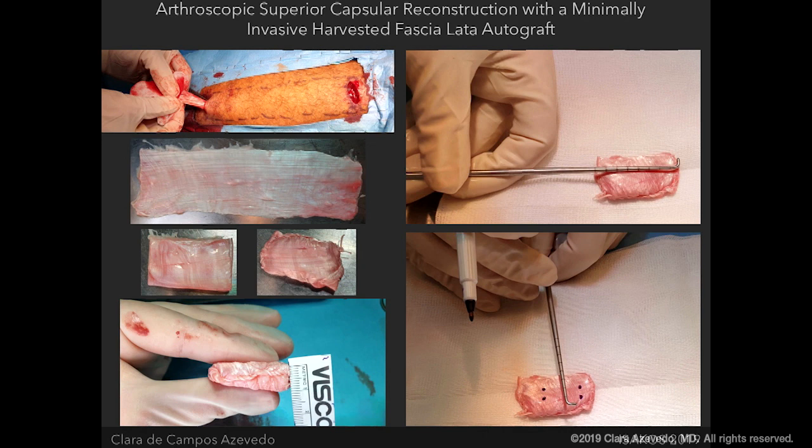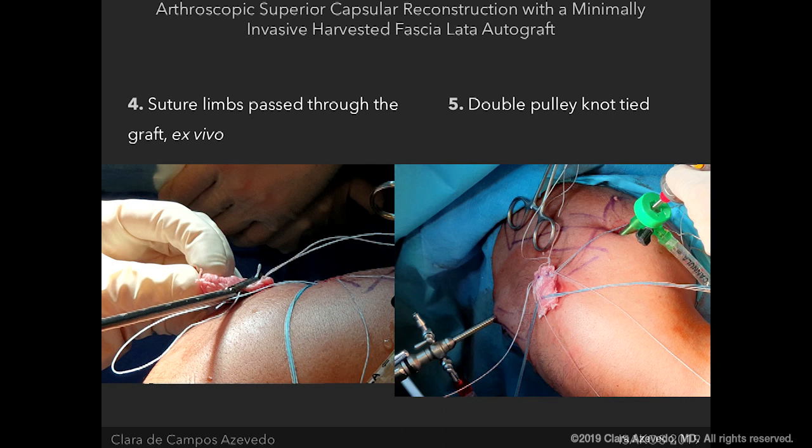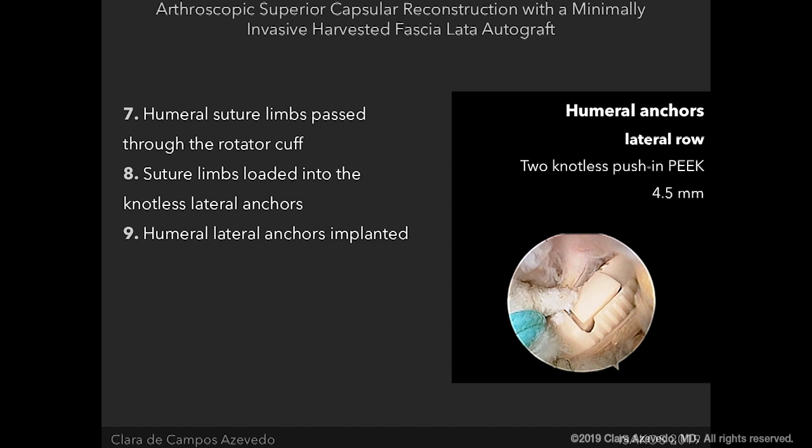You mark the placement of the glenoid and humeral anchors on the graft, then pass all the suture limbs through the graft ex vivo. You take one suture limb from the anterior glenoid anchor and one from the posterior glenoid anchor and tie the double pulley knot so you can shuttle the graft intra-articularly, pulling on the corresponding opposing suture limbs from the glenoid anchor. Then you pass the humeral suture limbs through the remaining rotator cuff.